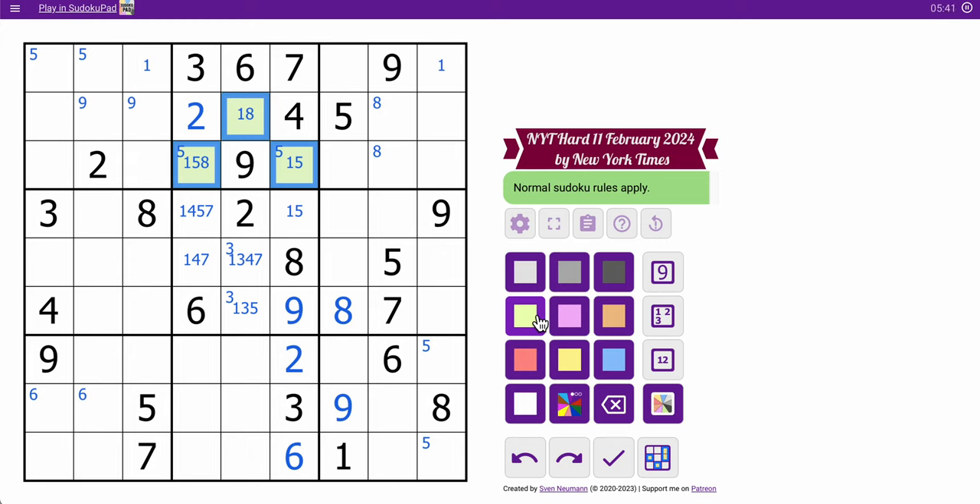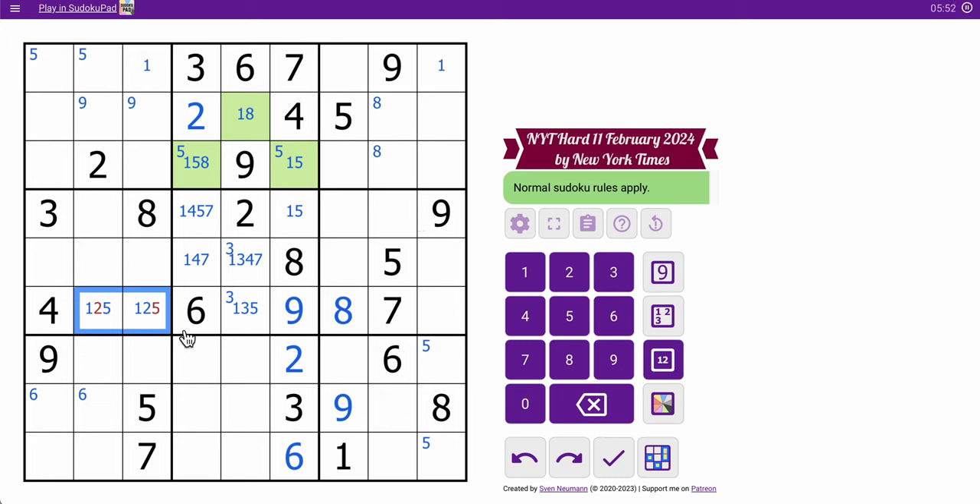I'll look at row 6 next. 4, 6, 7, 8, 9 — I need 1, 2, 3, and 5. Neither of those two can be 3, so this is 1, 2, or 5. Except that's not 2, and that's not 5. This is 1, 2, or 3 because it can't be 5. 5 is in 2 spaces in a row, as is 2. 1 is not. This isn't quite a hidden quadruple, but it's pretty darn close.